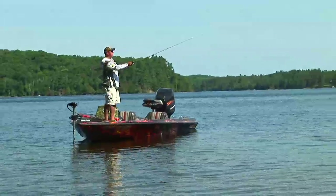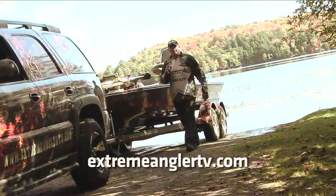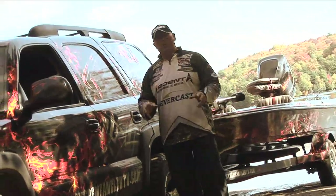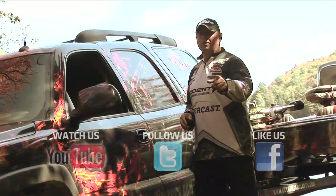Come on fish, time to go home. If you want more Extreme Angler, go to our website ExtremeAnglerTV.com and I'm sure you'll find us on all your popular social networks — YouTube, Twitter, and Facebook.